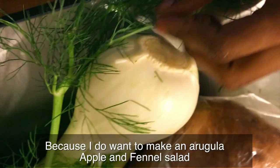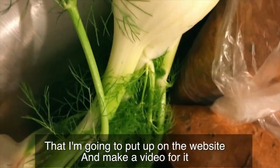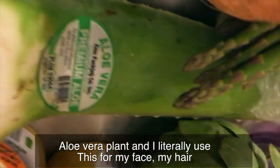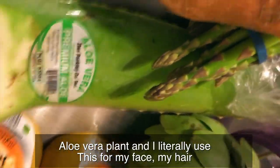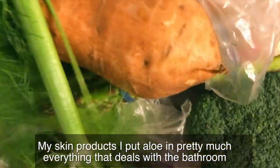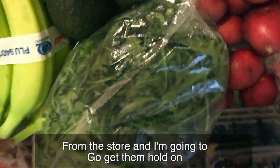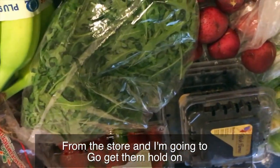I've got some fennel because I want to make an arugula, apple, and fennel salad that I'm going to put up on the website and make a video for. Then I've got an aloe vera plant. I literally use this for my face, my hair, my skin products — I put aloe in pretty much everything that deals with the bathroom and beauty. So I did get a couple of other things from the store and I'm going to go get them.